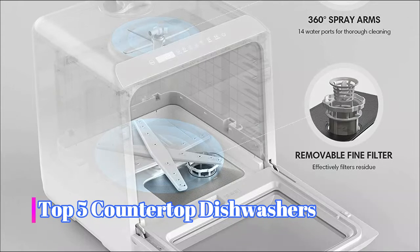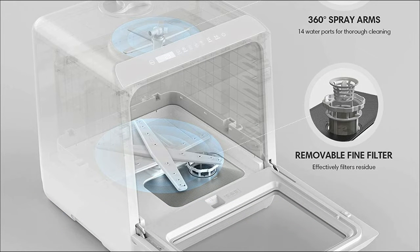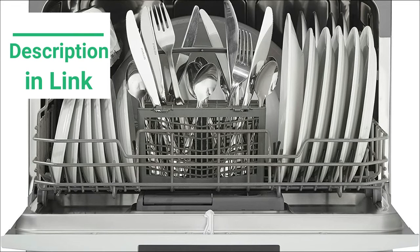Hey guys, in this video we are going to review the top 5 countertop dishwashers you can buy right now. If you want more information, an update and pricing, be sure to check the links in the description below. So let's start the video.